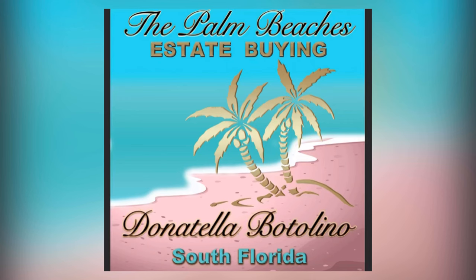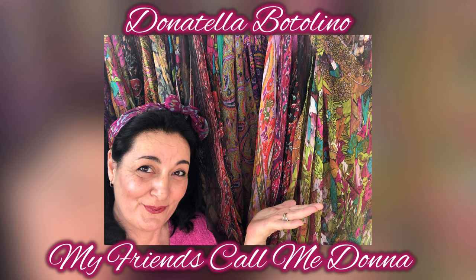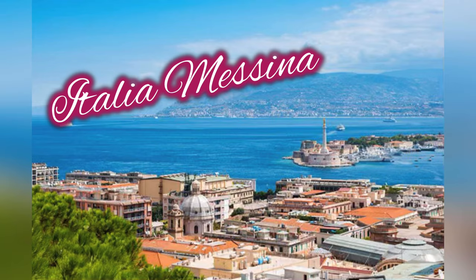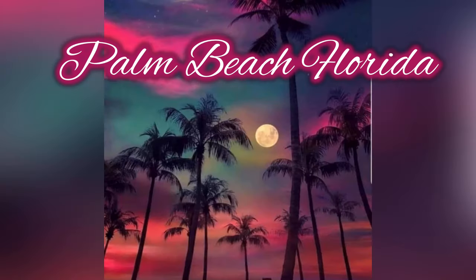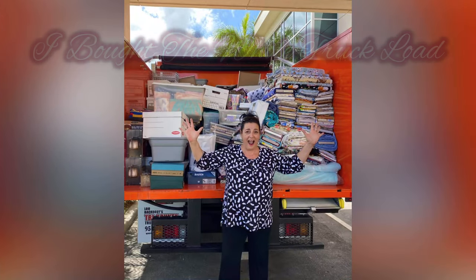Welcome back to my channel. I am an estate buyer catering to resellers and collectors. My name is Donna Talabatolino — my friends call me Donna. I was born on the beautiful island of Sicily, raised in Boston, and now I live in the beautiful Palm Beaches of Florida where some of the wealthiest people in the world live. I buy entire estates and truckloads of items for you.